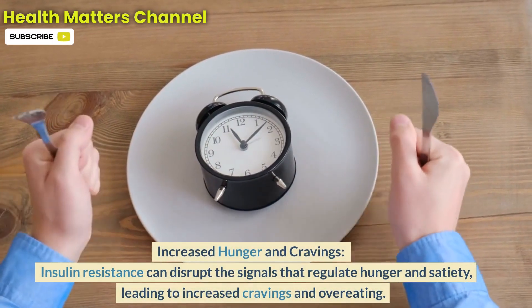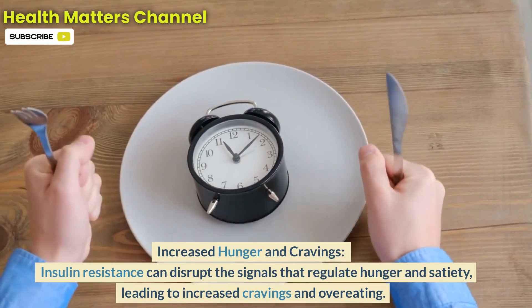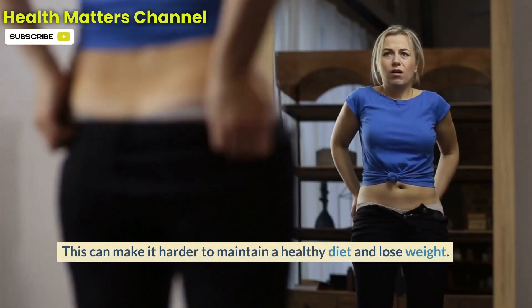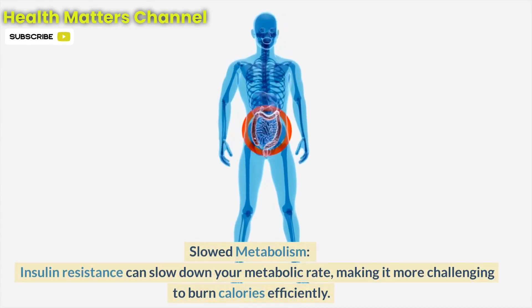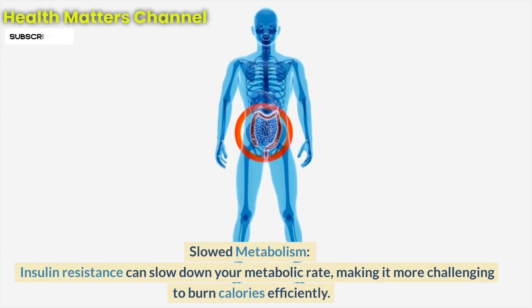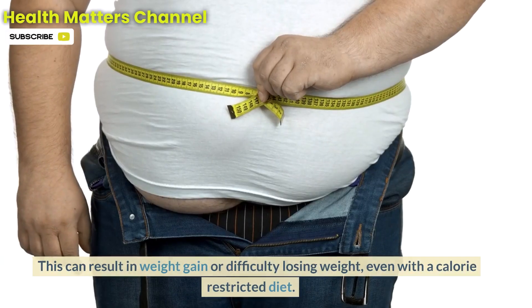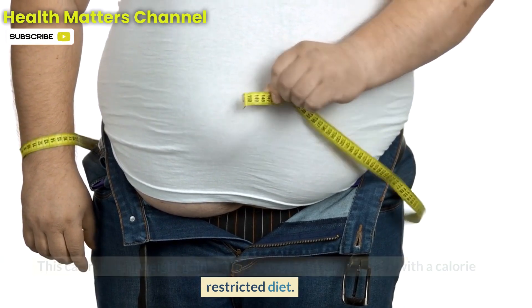Increased hunger and cravings: insulin resistance can disrupt the signals that regulate hunger and satiety, leading to increased cravings and overeating, making it harder to maintain a healthy diet and lose weight. Additionally, insulin resistance can slow down your metabolic rate, making it more challenging to burn calories efficiently. This can result in weight gain or difficulty losing weight, even with a calorie-restricted diet.